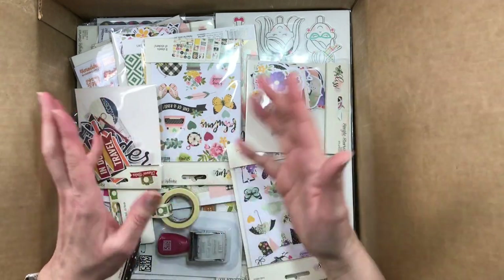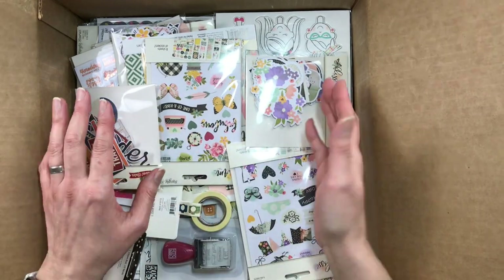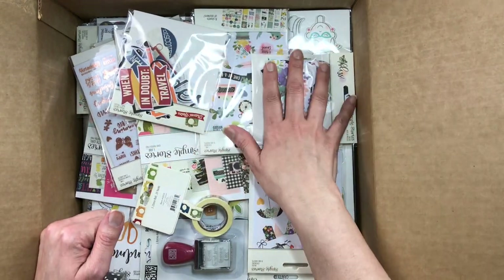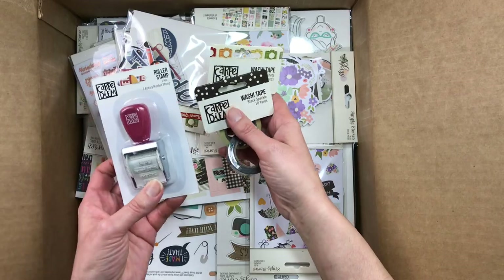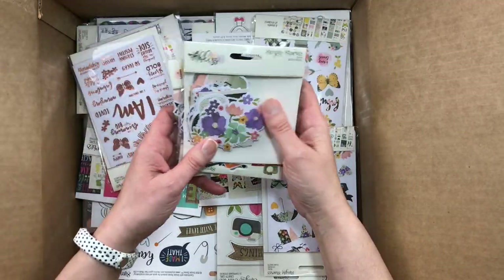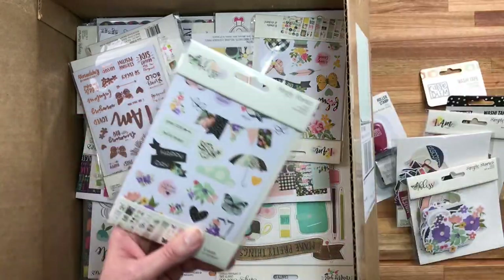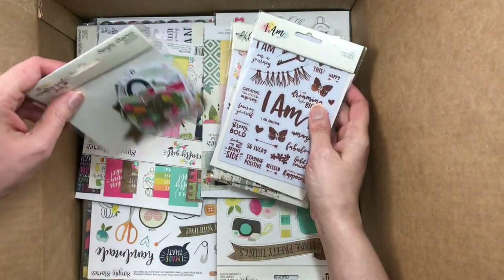I'm just going to take them out of the box so you can see them, then organize them in collections and maybe open some packages to show you fronts and backs of papers. Most of what I picked from the list was collection packs, paper, stickers, and ephemera. I did pick a couple of washi tapes and one roller stamp, and then I believe all but one of the collections I chose have ephemera packs called Bits and Pieces for Simple Stories. And then we have several kinds of stickers.